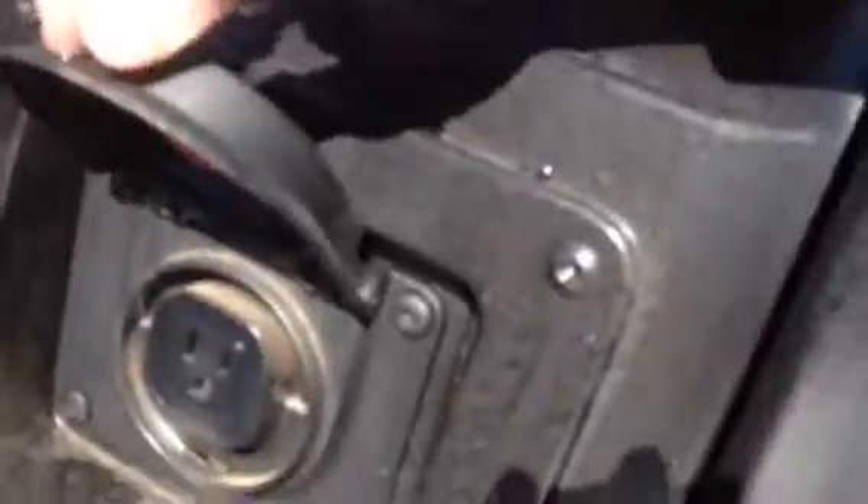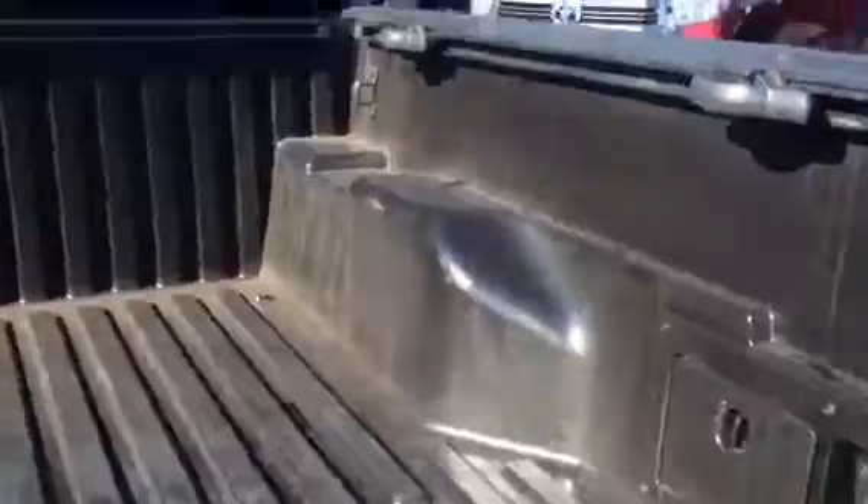It's got your tow package. Your backup camera is right here. If you know anything about the Tacomas, you got a one-piece sheet molded bed. You have a 400-watt power outlet. Rear sliding window. It's got XM radio also.